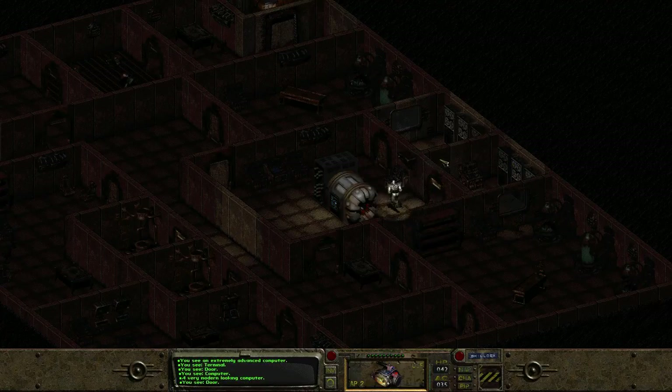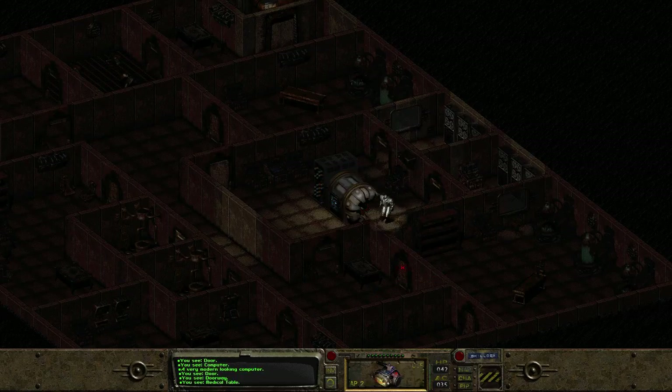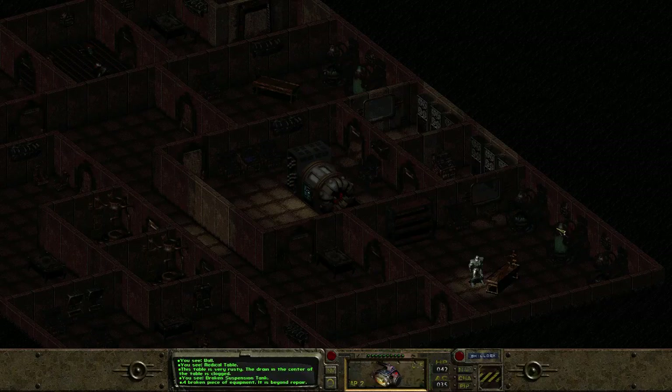It's a very modern-looking computer — debatable, modern maybe when Fallout came out. I wonder if I can examine that medical table, because this is where all the research happened, this place here. Suspension tanks.